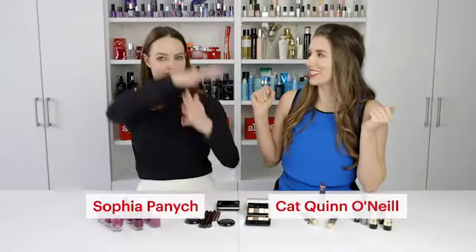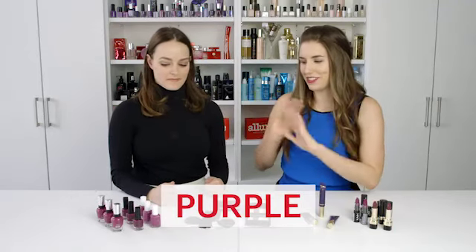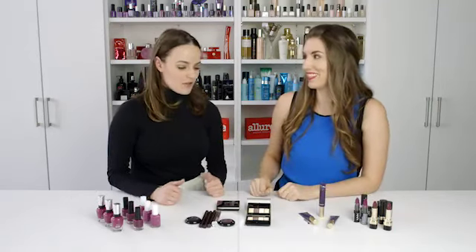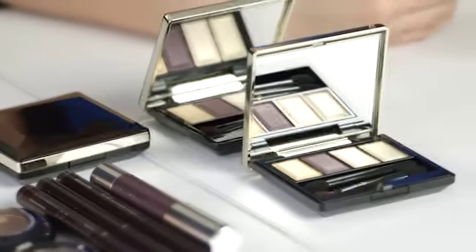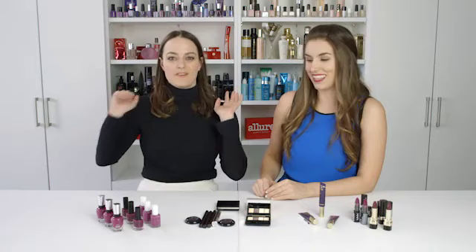Hi, I'm Kat. I'm Sophia. And we're in our Allure Beauty Closets to talk to you about the biggest trend of spring and summer. Without a doubt, it is purple — purple nail polish, purple eyeshadow, purple lipstick. If you're gonna wear one color on your face or on your hands, wear purple.